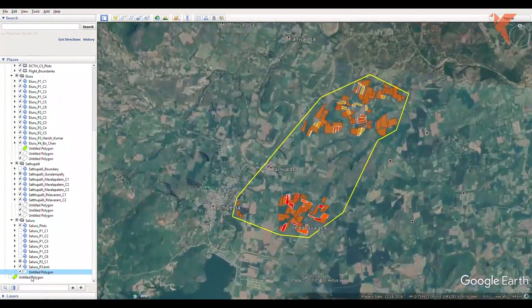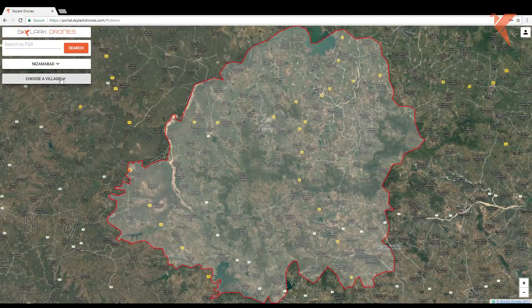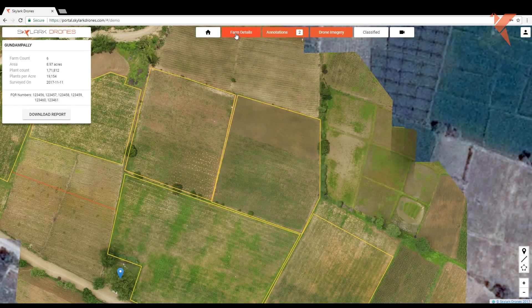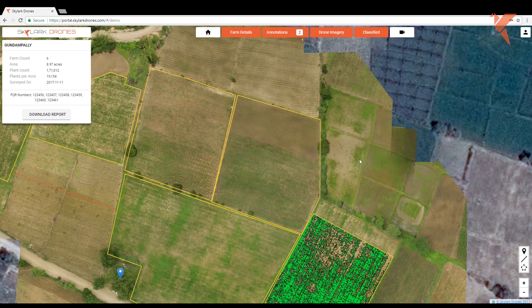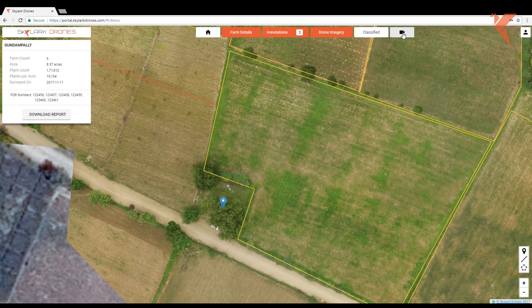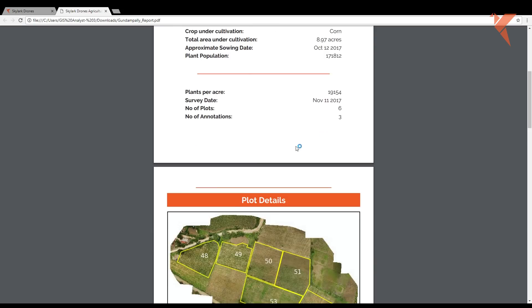Professional drone teams were deployed simultaneously across the state of Andhra Pradesh to acquire drone data. The data was then translated into online portals that incorporated tools to work on digitised farms and collaborate on farm management, generate reports on demand, and even more.